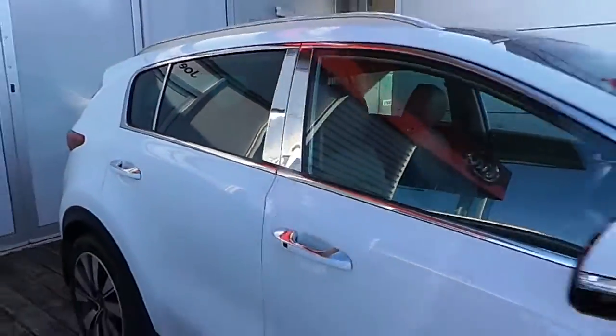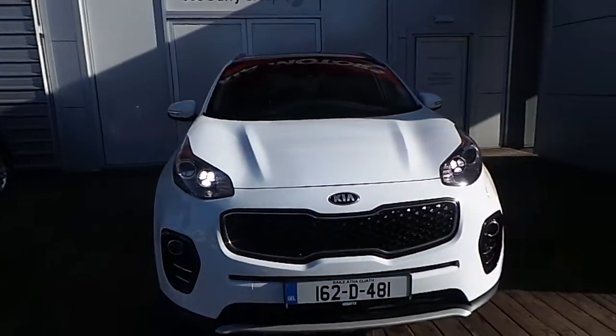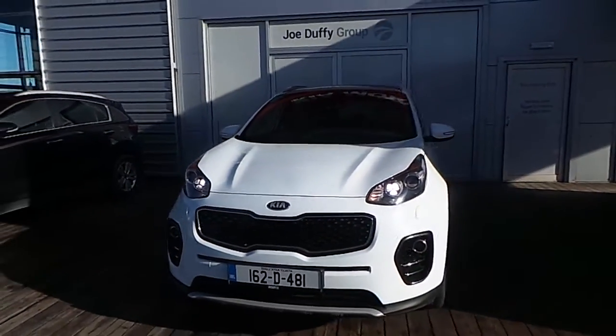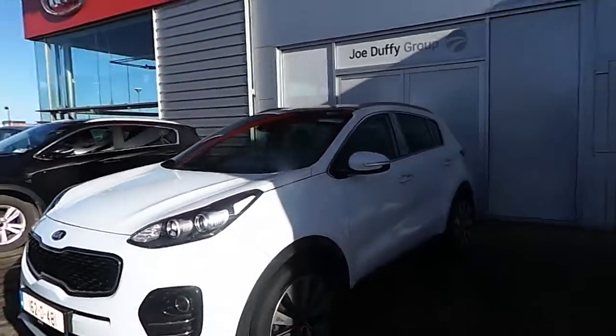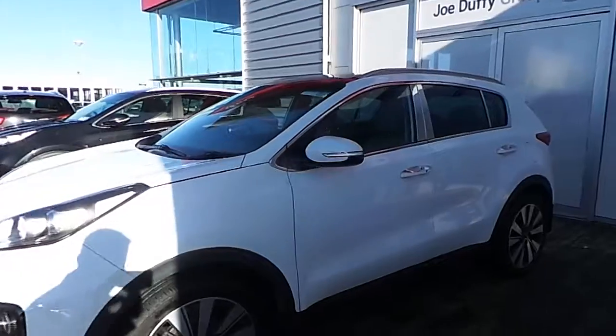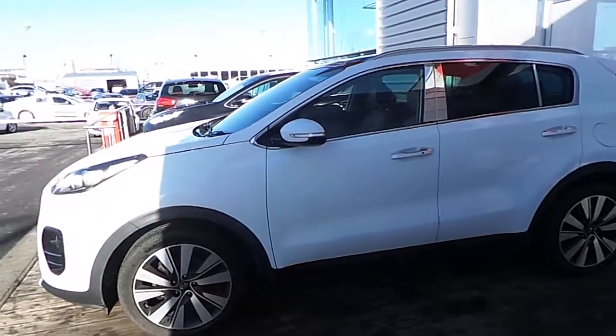Smashing car. If you'd like to arrange a test drive or if you'd like to know more information about this vehicle, you can contact one of our friendly sales team on 01-870-1444. Alternatively, you can view all our used cars online at joeduffeykia.ie. Thank you for watching, have a good day.